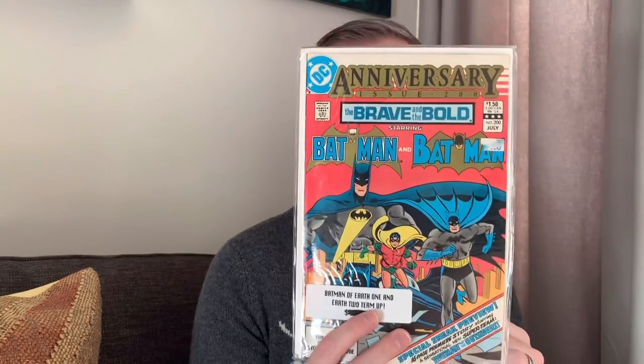Batman of Earth-1 and Earth-2 team up in Brave and the Bold 200 — seems like a pretty inspirational cover. Superman Forever number one, pretty thick hologram issue. Wonder Woman 214, crossover with Flash. 219, follow-up of when she killed Maxwell Lord. 223, 224, 225, 226 — there's more Wonder Woman where that came from.